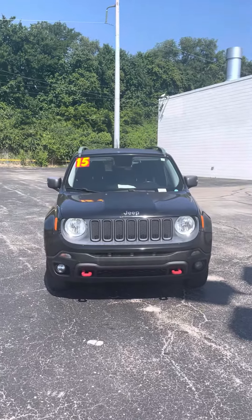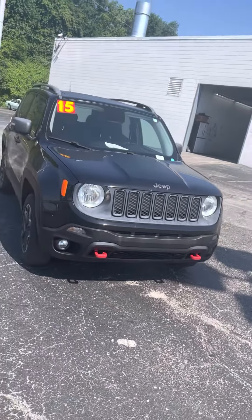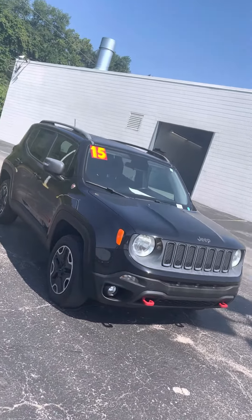As you can see it's got that nice black exterior and the red aesthetics, coming around this side here for you.